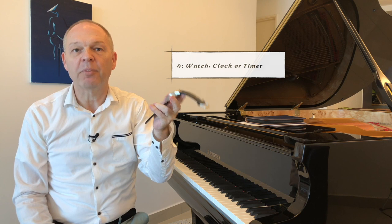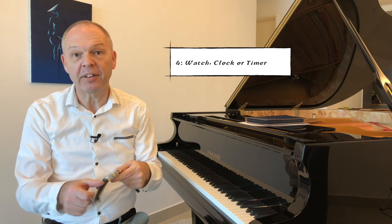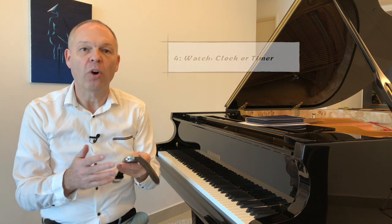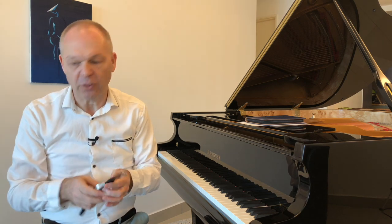Of course, another important thing to have is a watch or a timer of some description. We need to be able to keep track of how long we've been practicing. Maybe we also want to keep track of how long we've been practicing specific pieces so we can track our progress. So this is also very important.